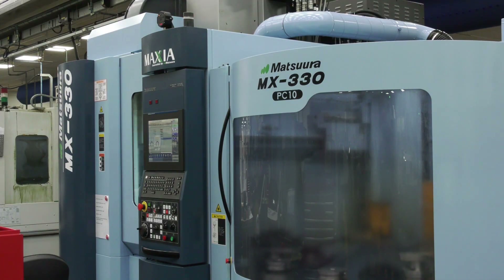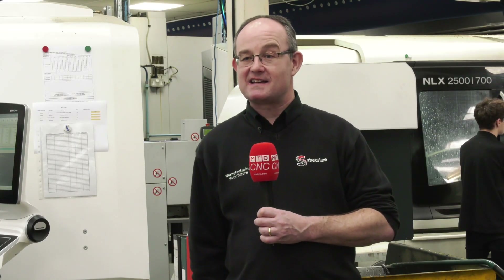We've always had a mantra here that there is no bad time to invest, so even last year during Covid we made the investment of a new Matsura milling machine, and this year is going to be very similar. Any more investments? Yes, this year we hope to invest into a larger turning machine or turning centre with driven tool capability, and also a fibre laser cutting system.